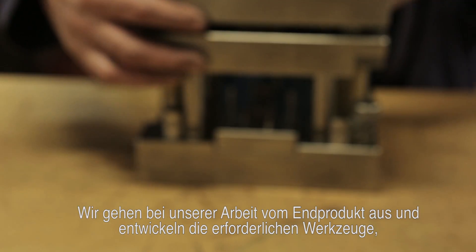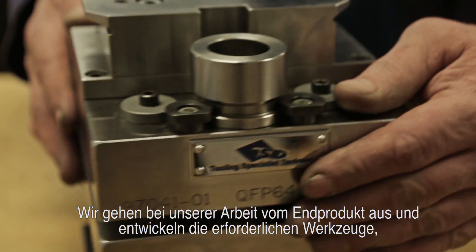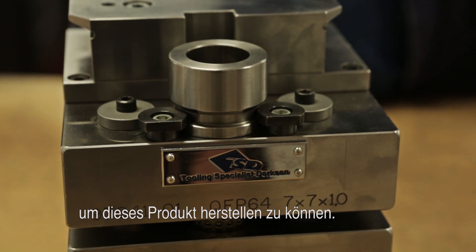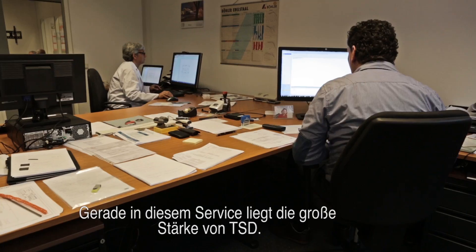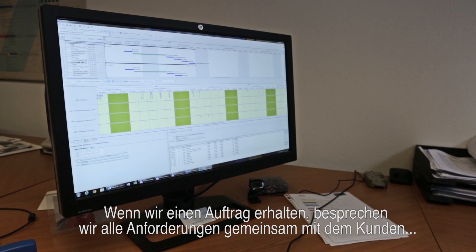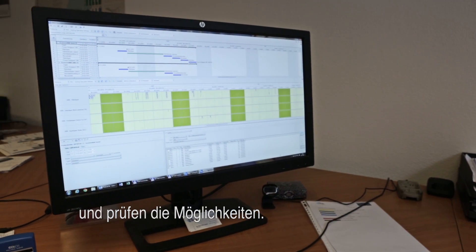Our starting point is the final product. Our task is to develop a tool needed to produce that product. This focus on service is TSD's greatest strength. When we receive an order, we contact the customer to discuss their wishes and see what we can do for them.